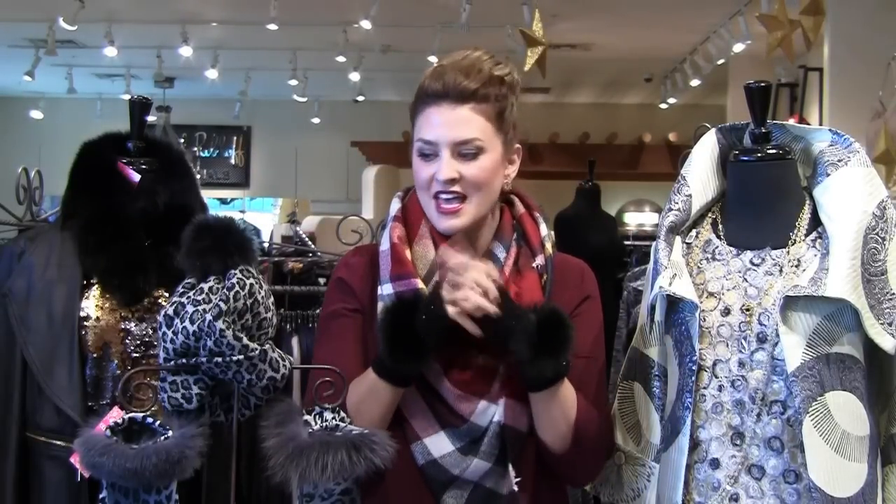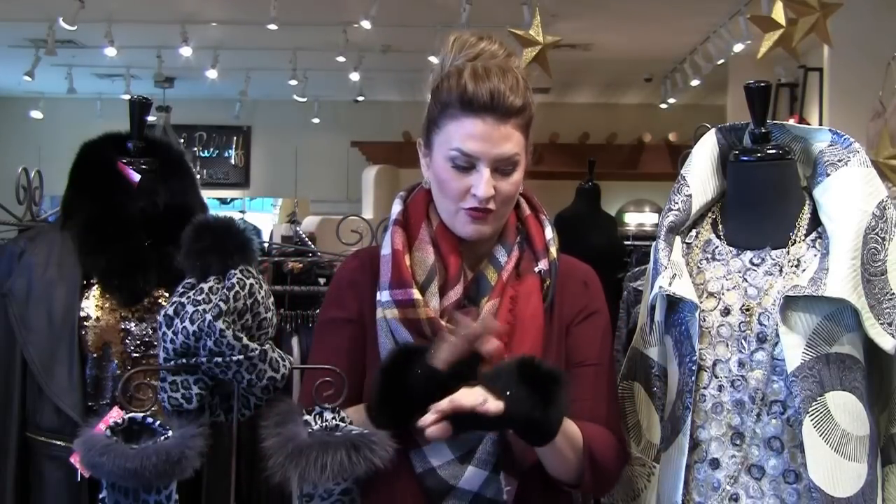Well luckily for you, we just got the cutest, most perfect collection in for Christmas shopping, and I'm actually modeling some of it right now. It is this great winter accessory collection. What I love is that there is so much glamour packaged into one little piece — gloves, hats, or scarves — and I know you girls are going to go bonkers over it.